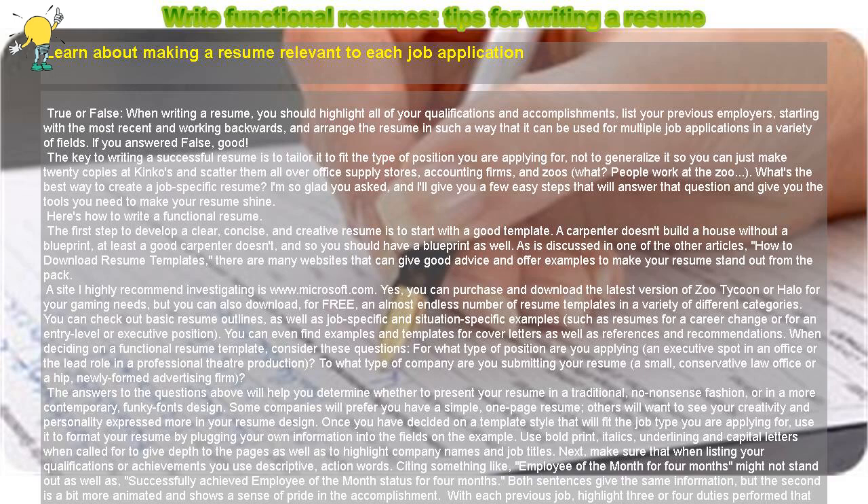Your resume is sure to stand out from the rest if it is expertly displayed, creatively written, and flawlessly organized. With perfect grammar and a sense of style, you'll be at the head of the class in no time. Good luck making a resume.